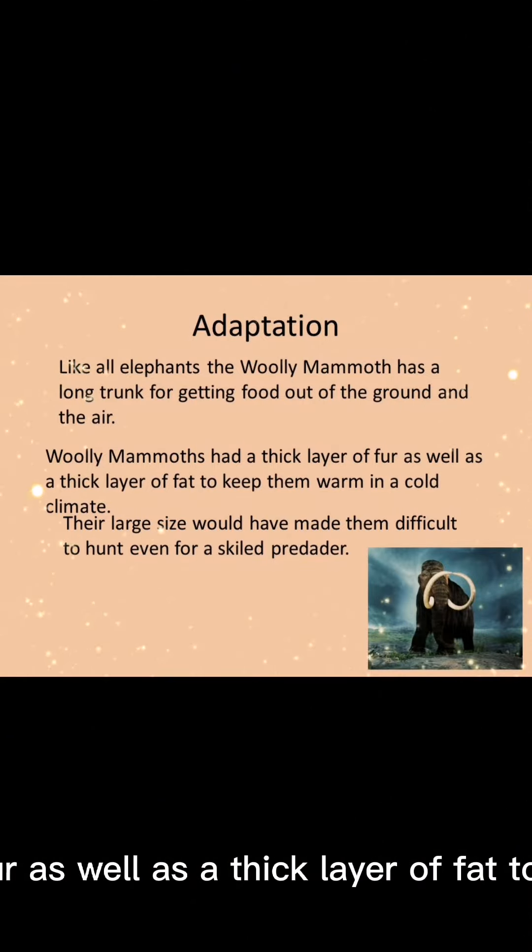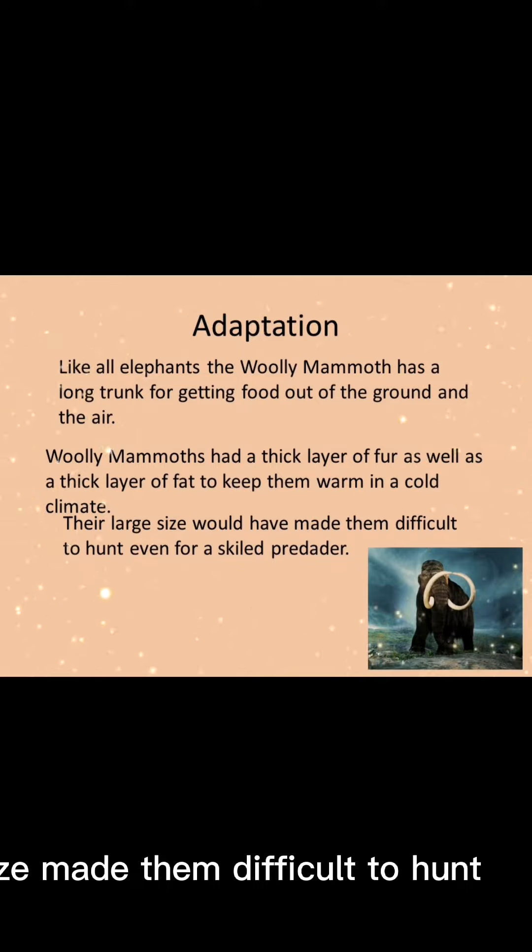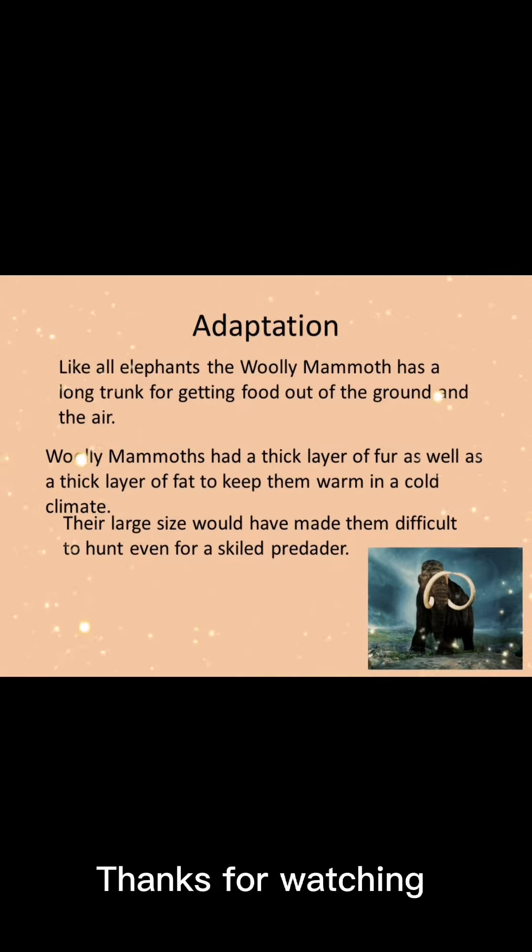Woolly mammoths had a thick layer of fur as well as a thick layer of fat to keep them warm. Its large size made them difficult to hunt.